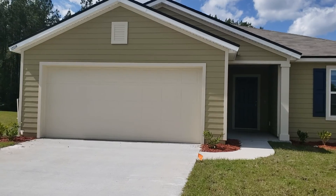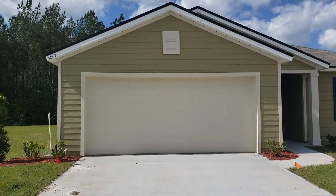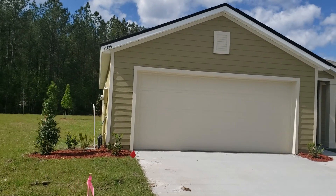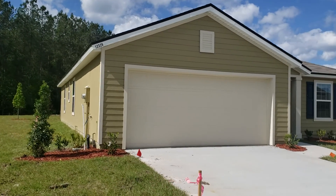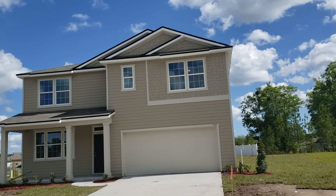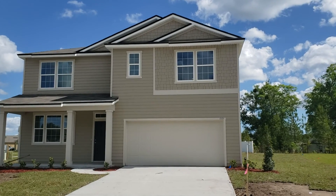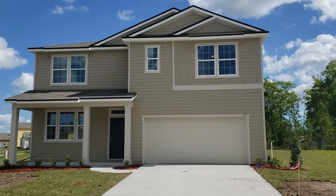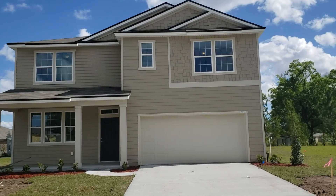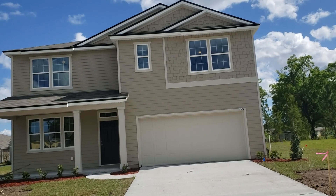I'm going to be showing you about two other homes today. This house here is in the low 200s. This home here is a 5-3. It's on a big lot also. It's available — call me on this one also. 5 bedrooms, 3 baths.